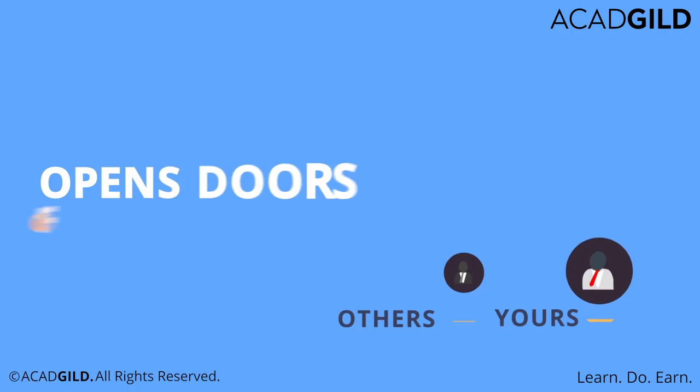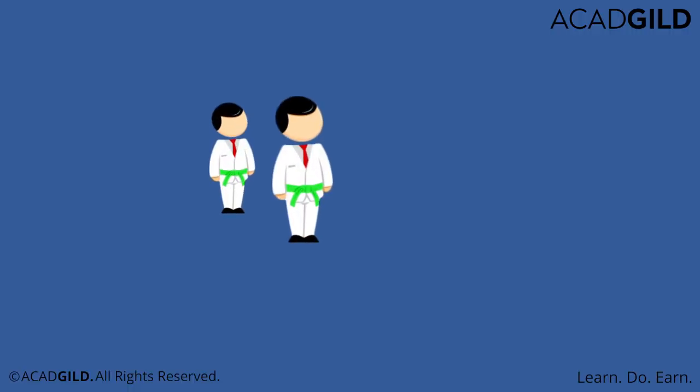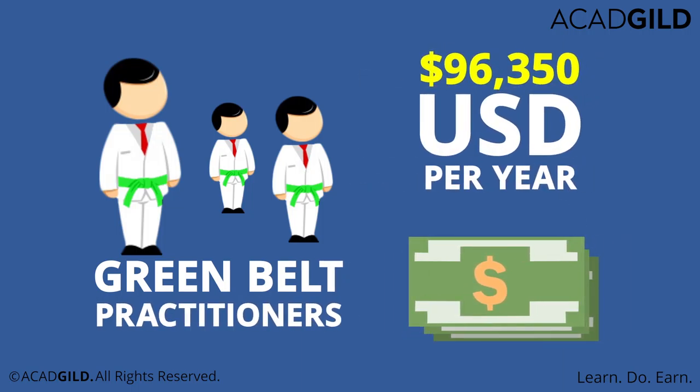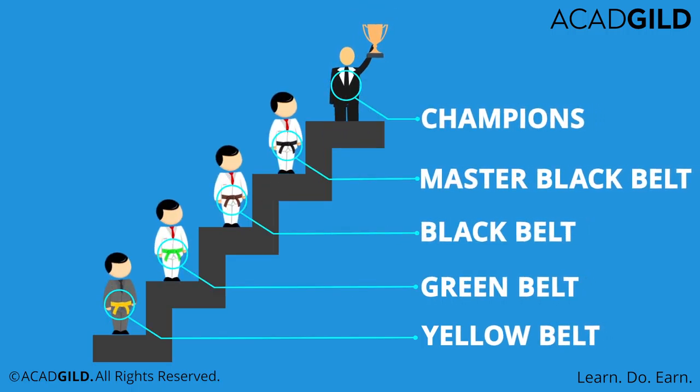It also opens doors for promotion into upper management. According to Indeed, Lean Six Sigma Green Belt practitioners earn up to $96,350 a year, and you stand to earn much more as you move up in the belt hierarchy.